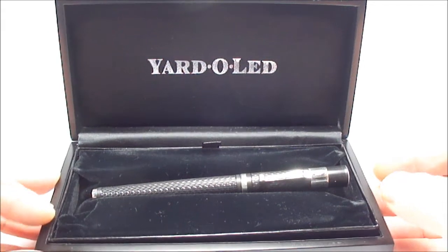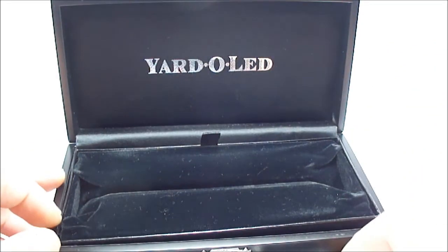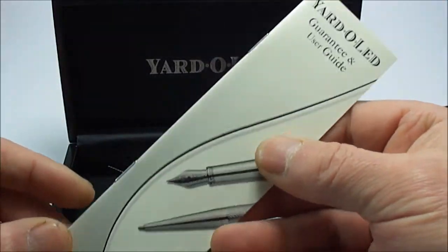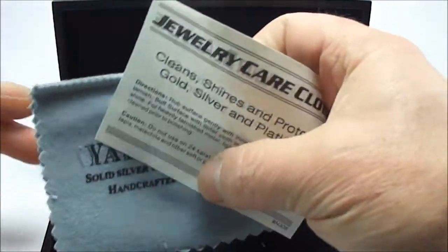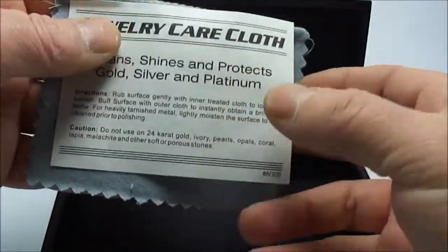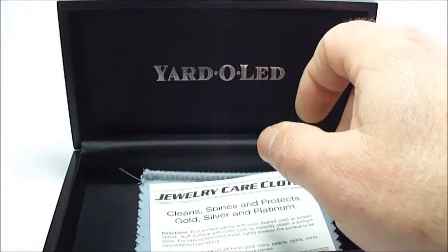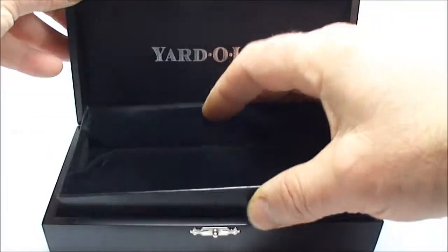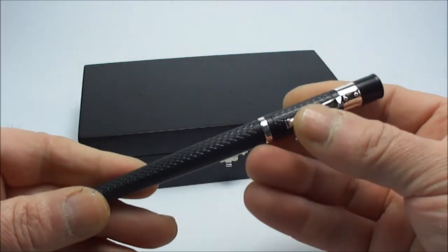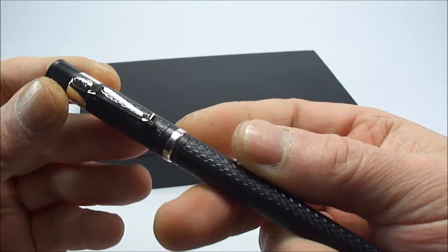Here we have the Yarda Lead Fountain Pen — it comes in this black box, it's velvet lined. If we actually take the pen out like so and lift this little section up, what you get inside is the Yarda Lead guarantee and the user guide. They also provide you with a lovely Yarda Lead polishing cloth, which is two-sided, along with some instructions regarding the care of the cloth. So that's what you actually get inside the case.